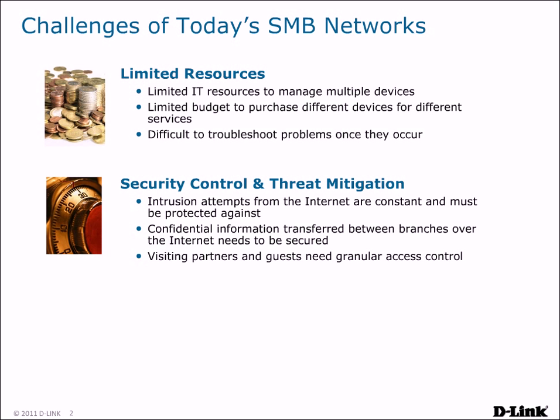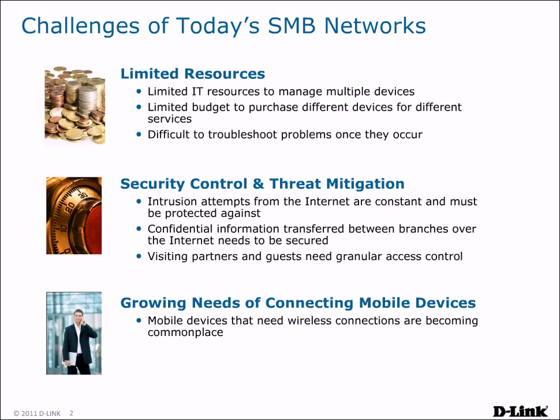Also, when partners and guests visit, granular access control is needed to provide them with Internet access while preventing them from accessing parts of your network they are not authorized for. Making this more complicated is the fact that mobile devices are now commonplace, and there is an increased need to provide wireless access to your network.